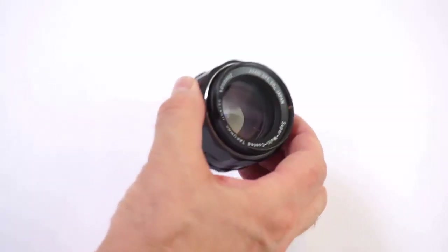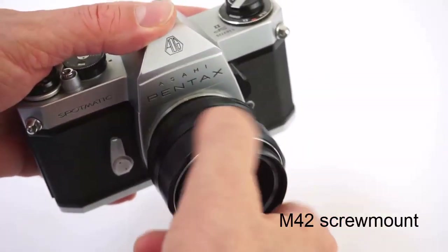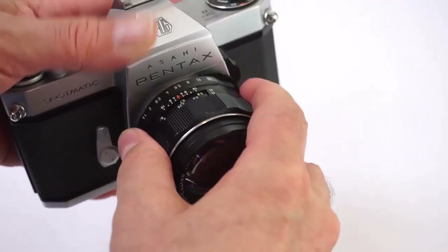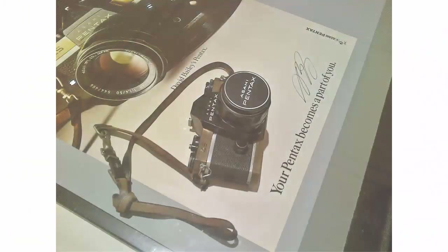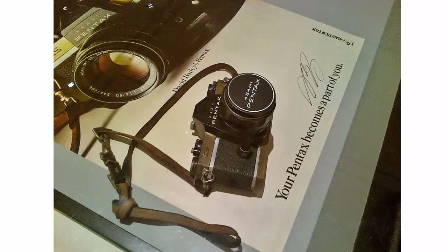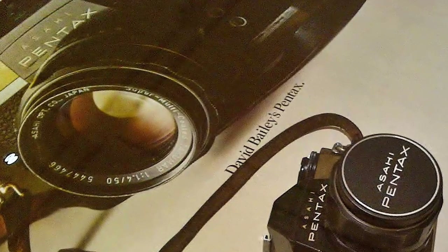These Takumars are beautifully engineered, with all-metal bodies and some of the smoothest focus actions of any lenses ever made. The glass and coatings are very good — they really are a joy to use. Coupled with the excellent Pentax SpotMatic SLR camera, the Takumar 50 F1.4 was a bestseller around the world for many years, recognised as a high-quality lens by both amateur and professional photographers alike.